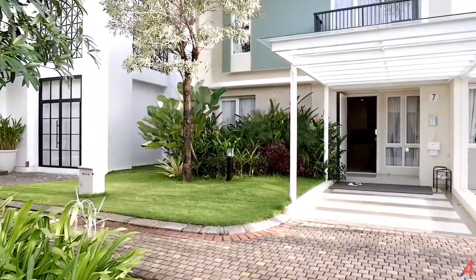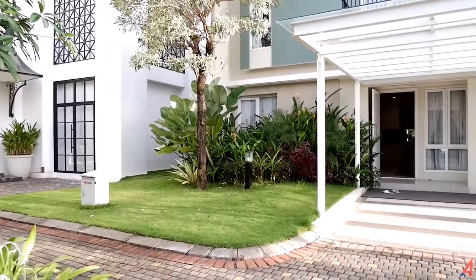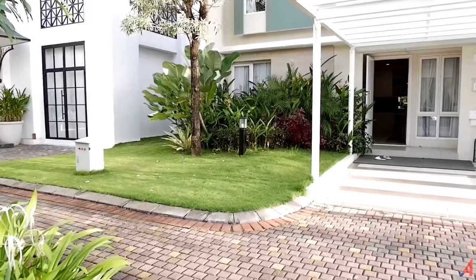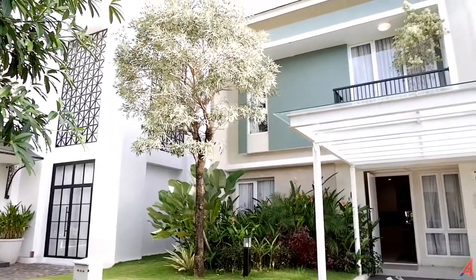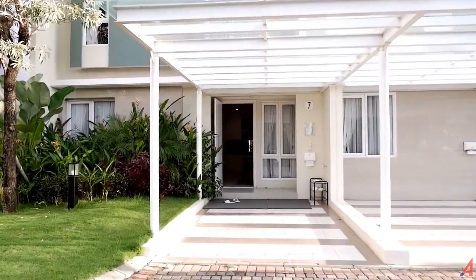Rumah ini adalah rumah yang saya sebutkan di opening, sekelas istana menurut saya. Saya bukan sultan. Seperti yang kita lihat untuk bagian depannya, dia memiliki taman yang sangat indah menurut saya, dengan rumput yang ini bukan rumput plastik, ini benar-benar rumput yang hidup, dengan pohon. Ya, ini adalah rumah yang rasa-rasanya akan sangat nyaman untuk tinggal, hidup, dan berada di rumah ini.